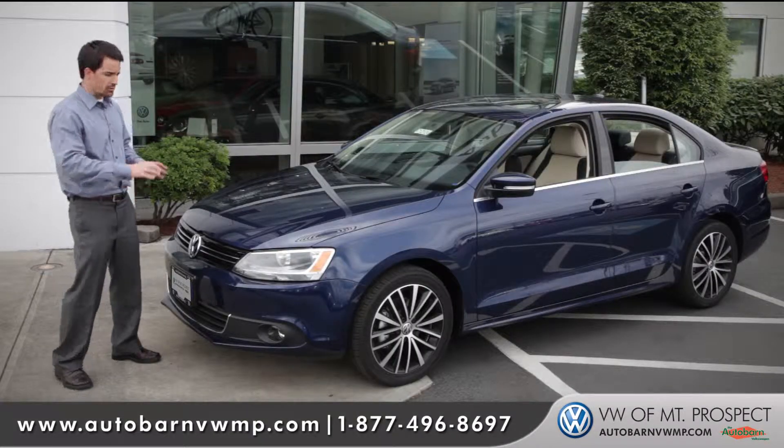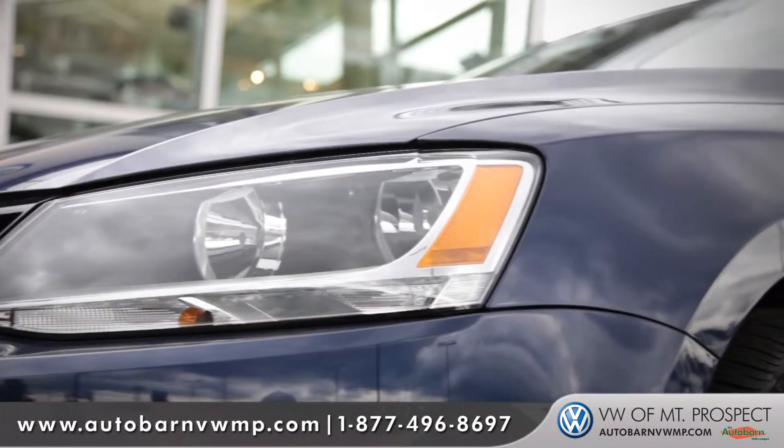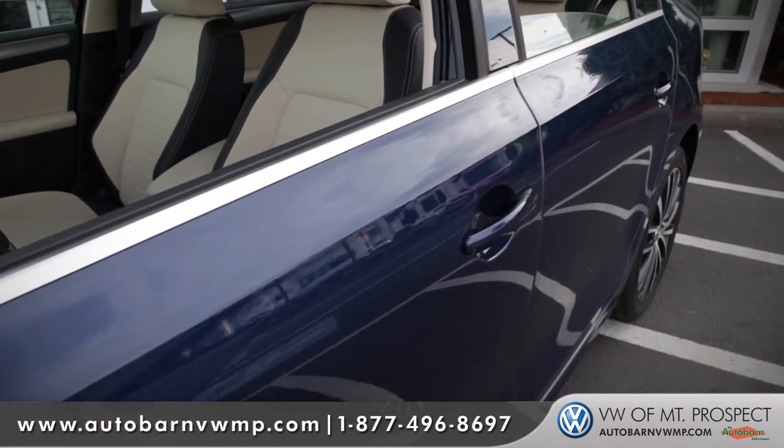Right off the bat, you notice the front profile of the vehicle with the slatted grille, the continuous body lines, the overall well-chiseled, aggressive look kind of gives it the illusion that it's almost driving and moving fast while it's standing still.